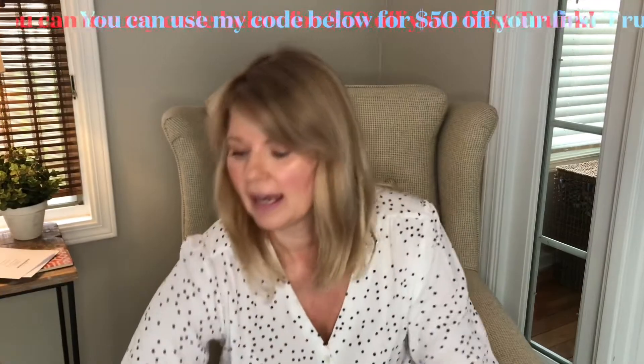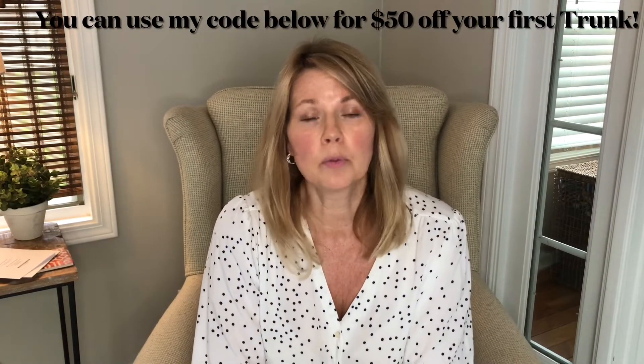In today's video we have my third Trunk Club. The last couple I've been able to find at least one item I really loved. This time I looked at the preview and rejected three items: a turtleneck sweater (not happening with hot flashes), a cardigan with slits up the side, and a Madewell V-neck white t-shirt I already have plenty of.